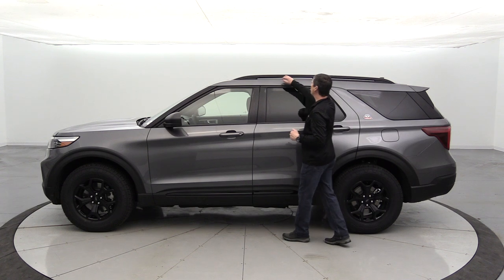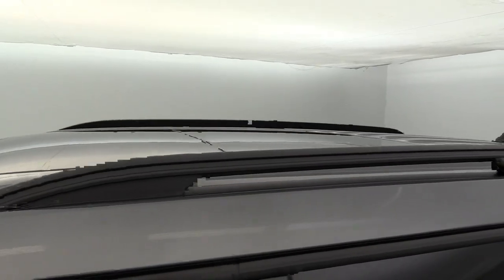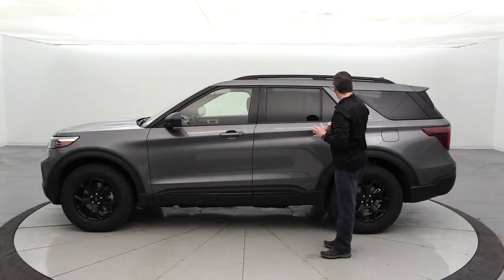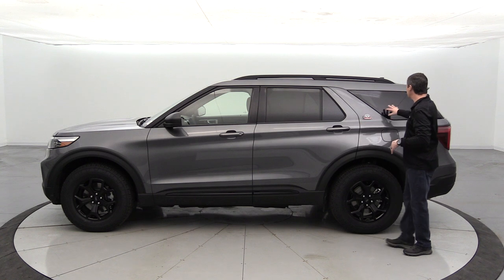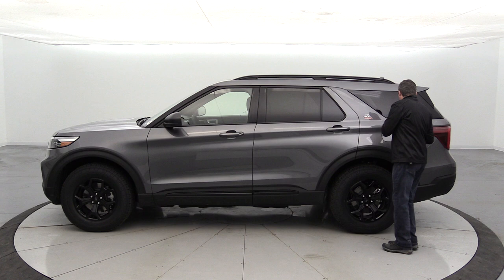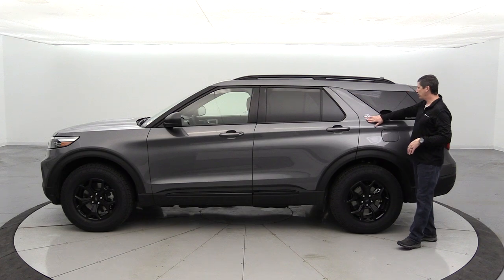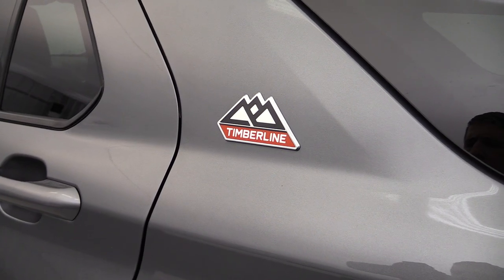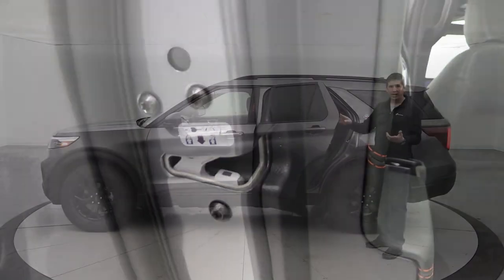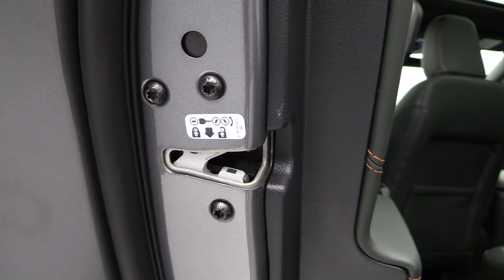Molded-in black roof rack side rails give a more rugged off-road look than rails on other trims. Privacy glass in the rear quarter windows and back glass keeps the cabin cooler and reduces visibility into the vehicle. The Timberline logo badge is on the C-pillar for a sharp finishing touch.